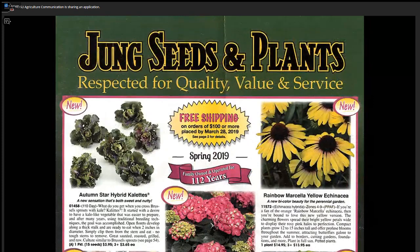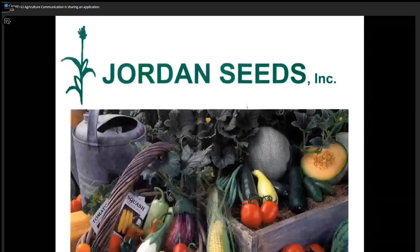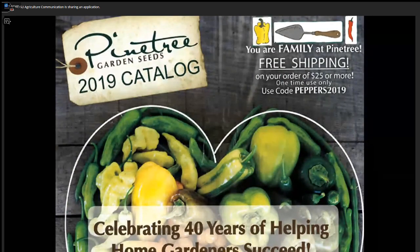Another good seed catalog I highly recommend is the Jung Seed and Plant Catalog from Randolph, Wisconsin. What we found in our trials is the varieties offered by Jung do well here in North Dakota. If you're looking for bulk seeds, get to know Jordan Seeds out in the Twin Cities area — they offer great quality varieties at hard-to-beat prices. On the other hand, if you just need a few seeds, gardeners have given me a tip about Pine Tree Seed Company. Pine Tree offers seeds in smaller packets only, costing about $1.95 a packet, and they often have free shipping — very affordable with great quality varieties.